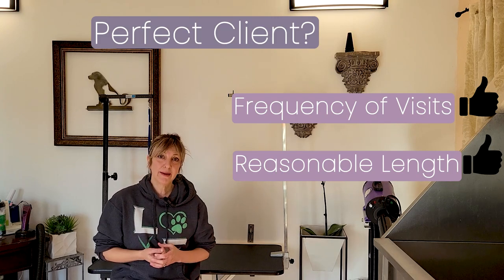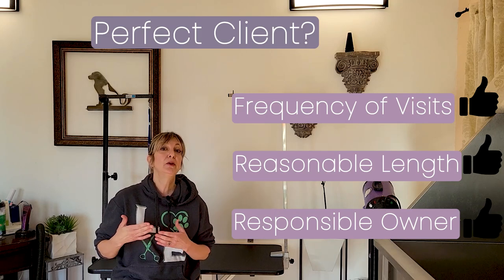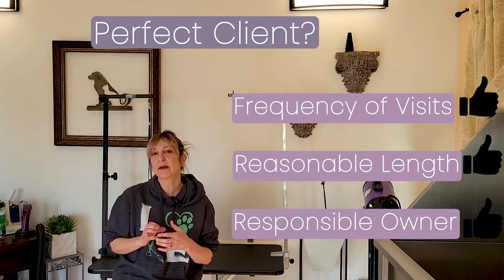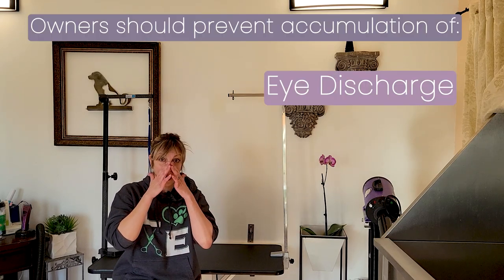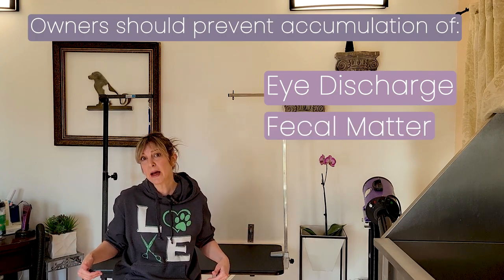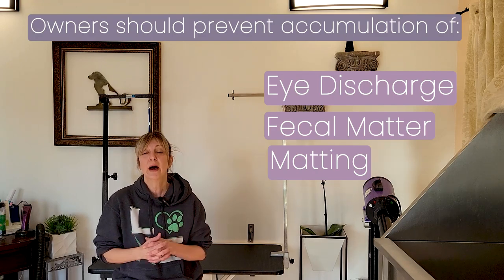A perfect client also constitutes an owner that takes some participation efforts in between grooming visits. It's very important to focus on things that can accumulate in between grooming visits — eye boogies, fecal matter. Because when talking about dogs that need haircuts like doodles, that hair can grow and catch things, which can accumulate and cause pain during their grooming session.